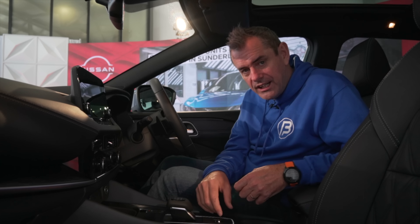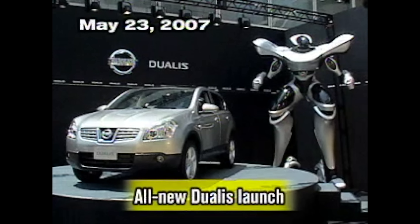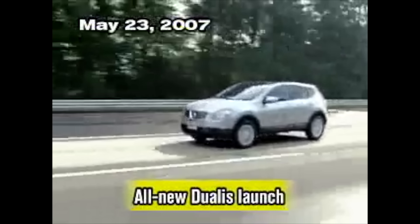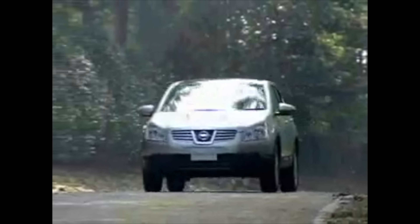Speaking of modern, let's have a look at where it all started with the Qashqai. Nissan launched sales of the all-new Dualis at Nissan dealers across Japan. Originally called the Dualis, the Qashqai was a worldwide success — so good that you still find plenty of the original versions on the road today.